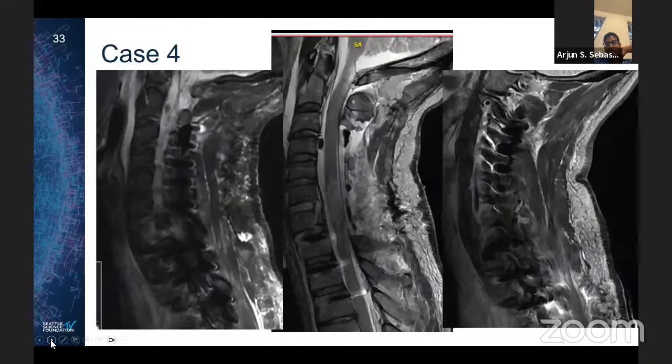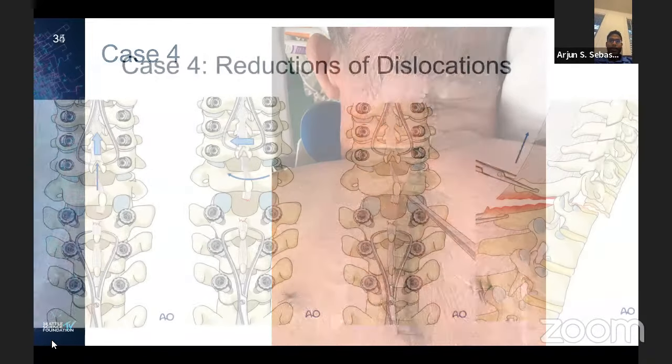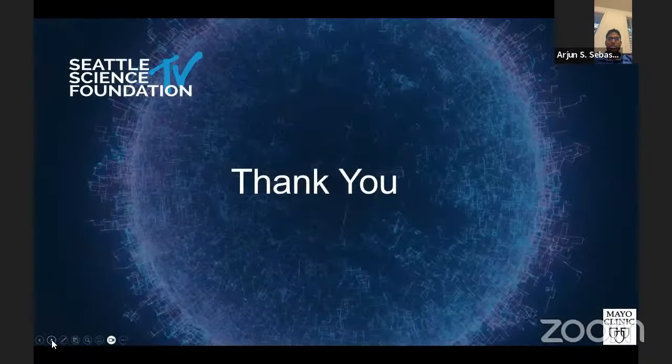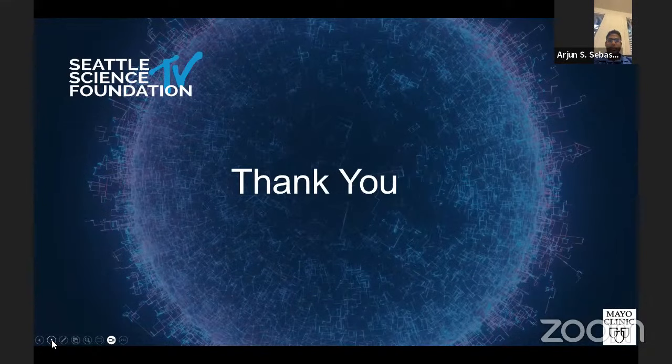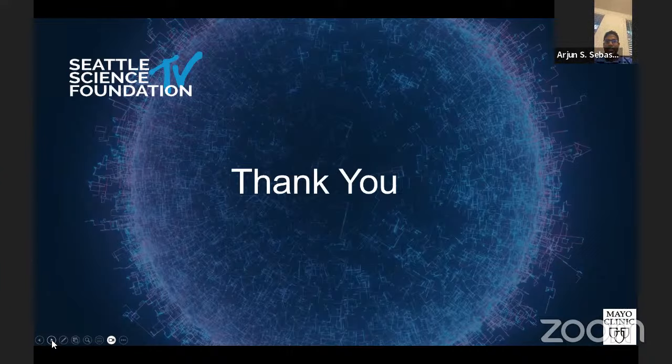Well, it's seven to 59 here in Rochester. We don't want to go over time. I'd like to thank the Seattle Science Foundation for having us today, all of the panelists, my partner Dr. Nassar, and our two fellows Matt and Steve for doing a great job putting these cases together. Thanks for having us. Those were awesome cases and great discussion. Thank you very much.